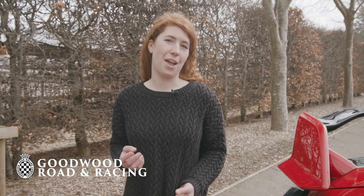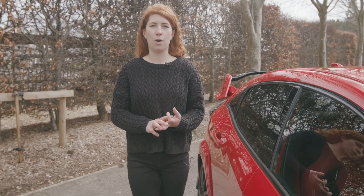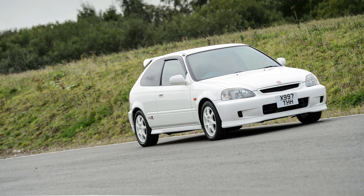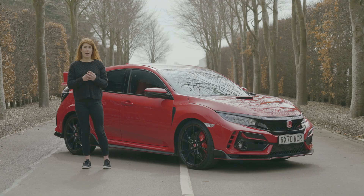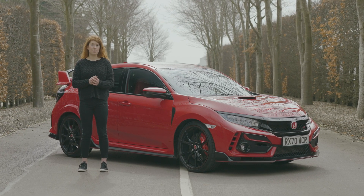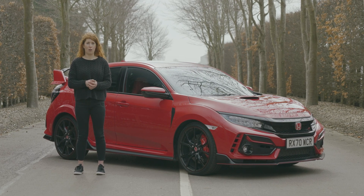Honda's Civic Type R needs no introduction. It's undoubtedly one of Britain's favourite hot hatches, as it has been ever since its launch in the late 90s. From the earliest EK9 to the EP3 and later FN2, various iterations of the Type R have stood head and shoulders above the competition, and while combustion cars may be approaching the end of their road, there will always be a place in an enthusiast's heart for a ferocious front-wheel drive hot hatch.